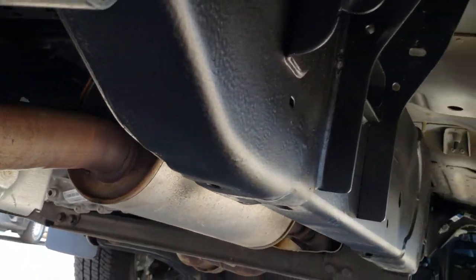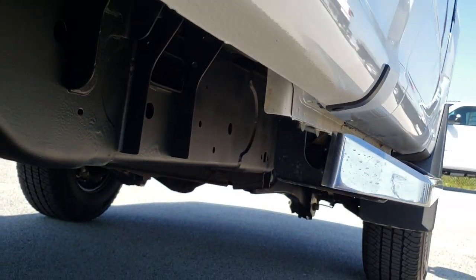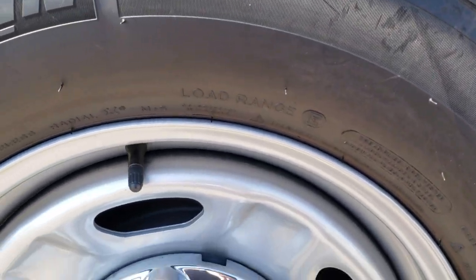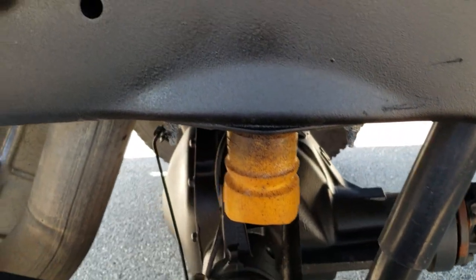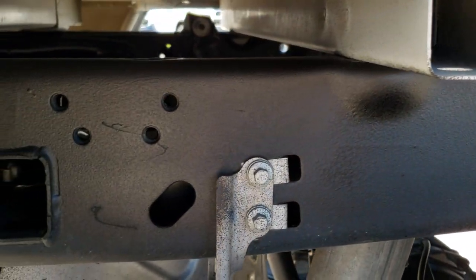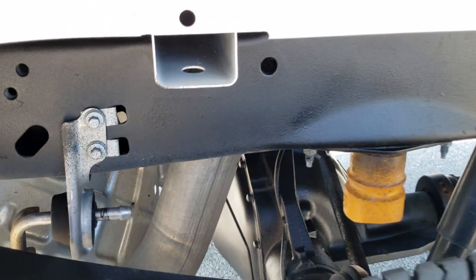It has all the factory exhaust. Frame and underbody is in excellent shape, and this back rim is in excellent shape as well — no scuffs or scrapes. Back tires have just as much tread as the front tires, and the rest of that frame and underbody is in really, really nice condition.